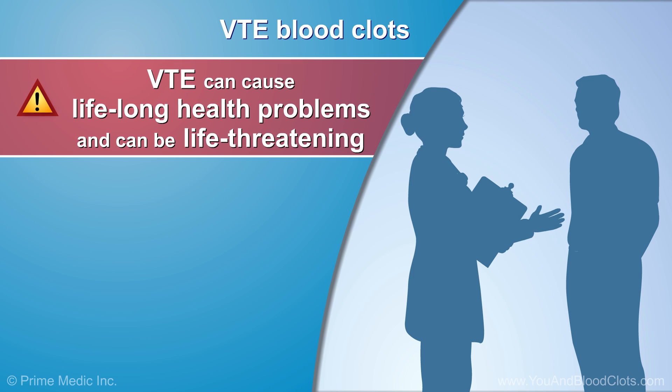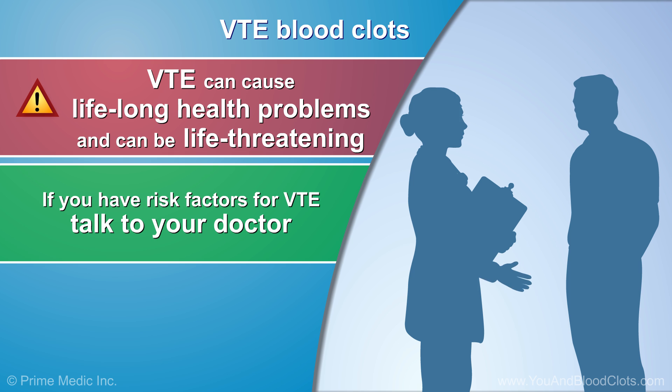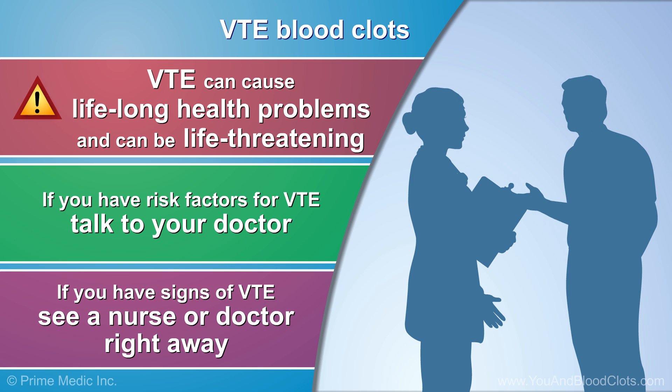VTE blood clots can cause lifelong health problems and can be life-threatening. If you have risk factors for VTE, you should discuss these with your doctor so that you can lower your chances of having VTE. If you have any signs of a dangerous clot, see a nurse or doctor right away so you can get proper care. It could save your life.